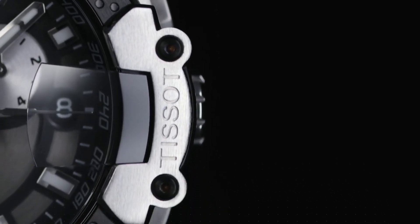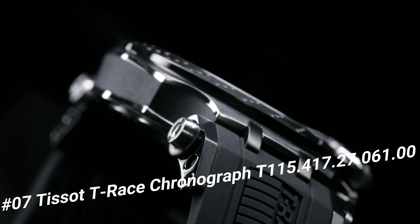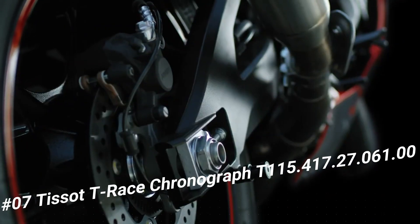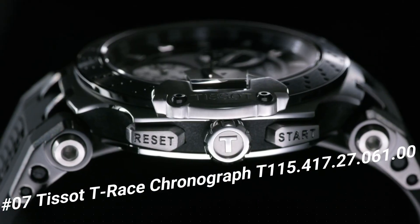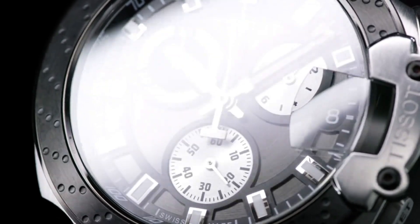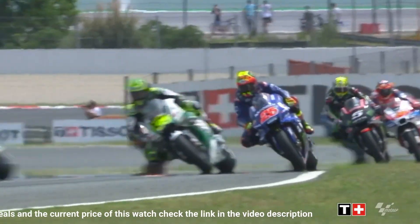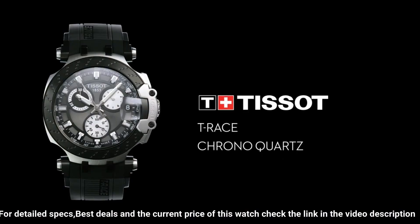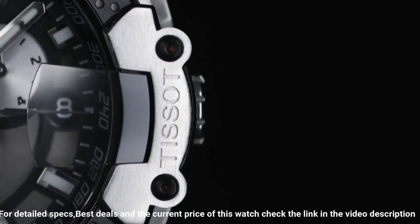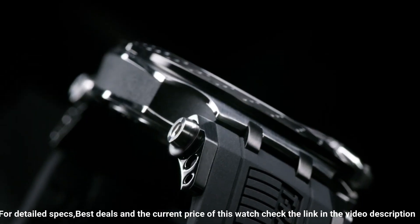Number 7. Tissot T-Race Chronograph T-115-417-27-06100. Case size 43mm, band width 22mm, case thickness 12.25mm. Swiss quartz movement, 316L stainless steel case with black PVD coating. Index style type date, silicone bracelet, standard buckle closure.